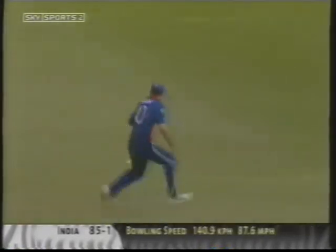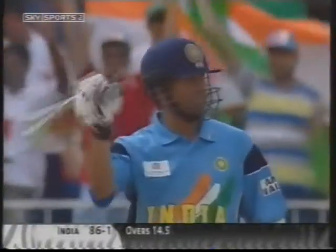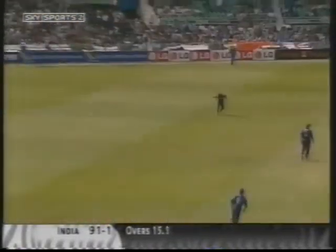Tendulkar seeking that 50 now — he's got it. That will make all the difference to England. It's Flintoff who's done the damage for the second time today. The drinks break might just have done something to the concentration of Sachin Tendulkar.